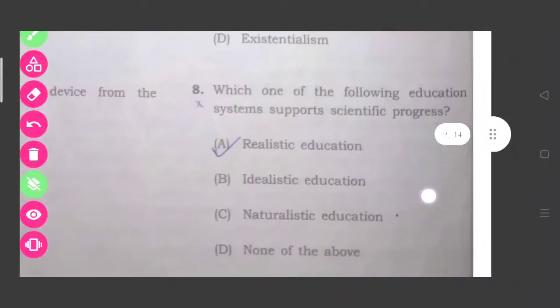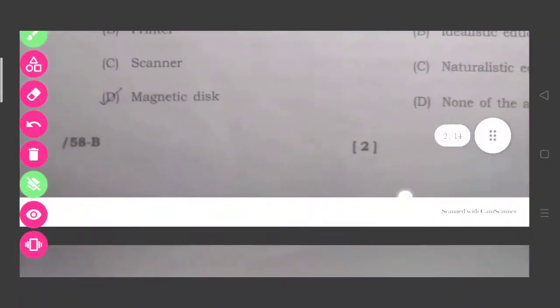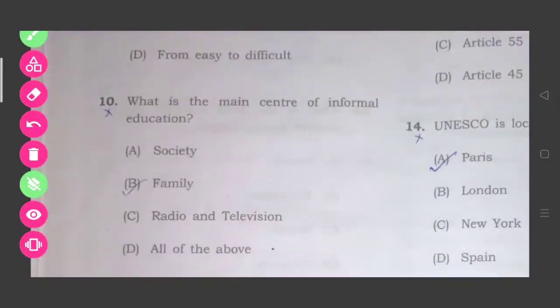Question eight: Which education system supports scientific progress? The answer is realistic education, option number A. Question nine: What is teaching through the deductive method? Everyone knows that is from general to specific, option number A. Question ten: What is the main center of informal education? The main center for informal education is family, option number B.